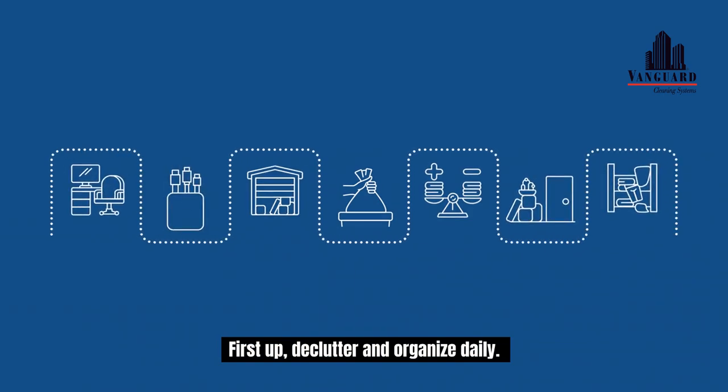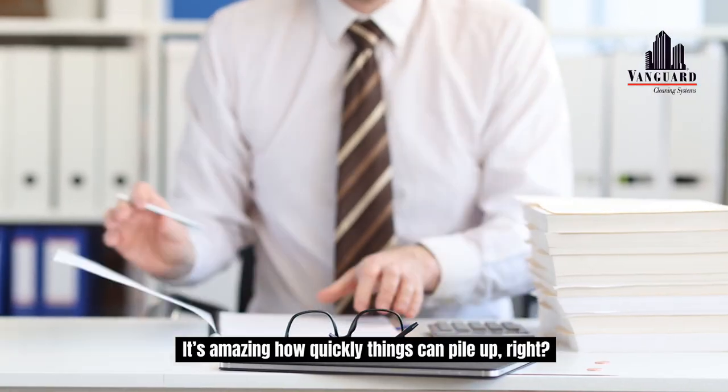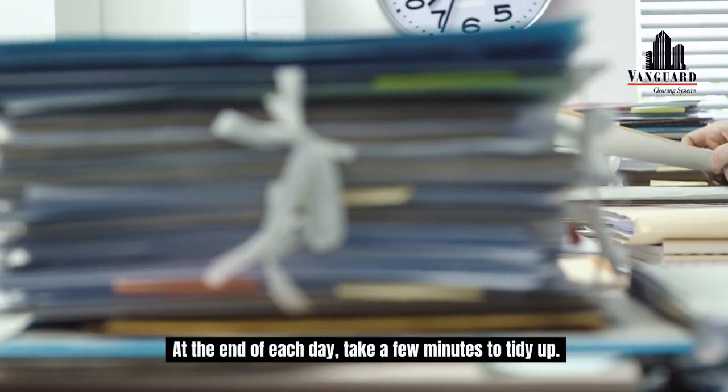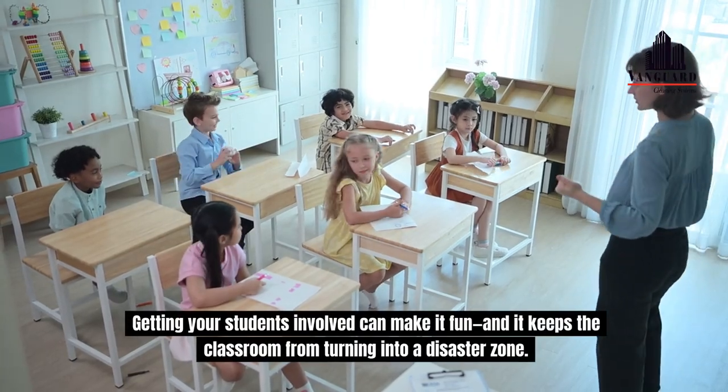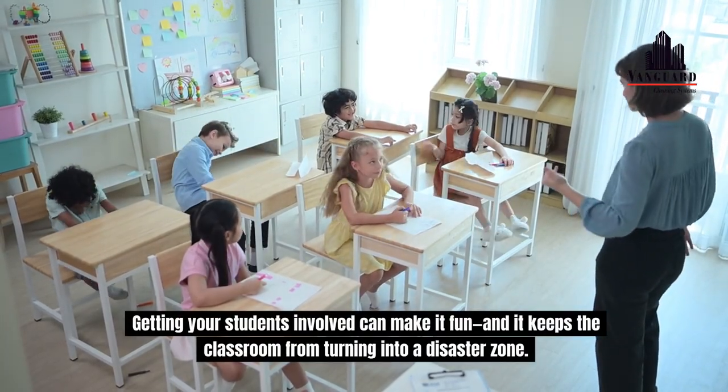First up, declutter and organise daily. It's amazing how quickly things can pile up, right? At the end of each day, take a few minutes to tidy up. Getting your students involved can make it fun, and it keeps the classroom from turning into a disaster zone.